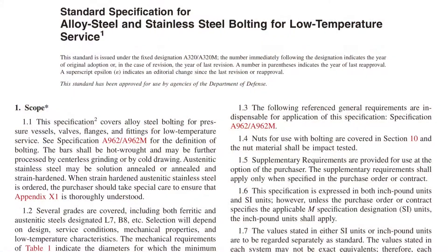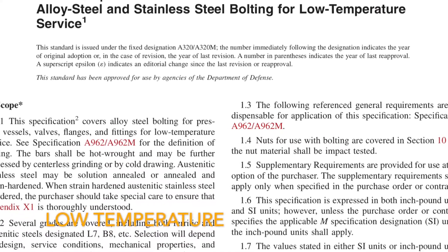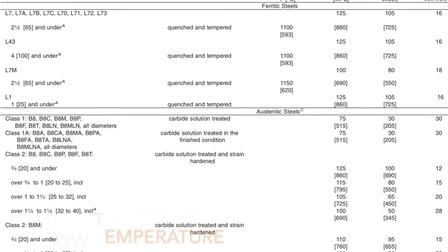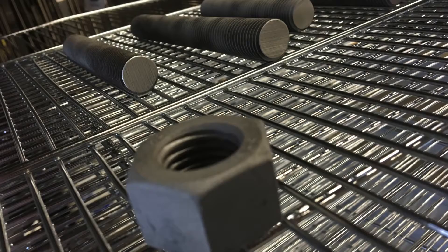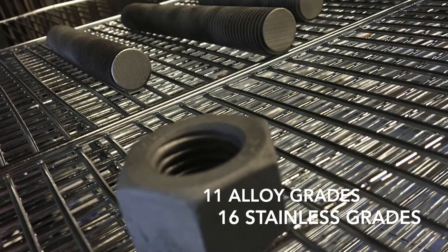ASTM A320 is the standard specification for alloy steel and stainless steel bolting for low temperature service. The specification is pretty diverse as it covers mechanical and chemical requirements of 11 grades of ferritic steels and 16 grades of austenitic stainless steels in both inch and metric.